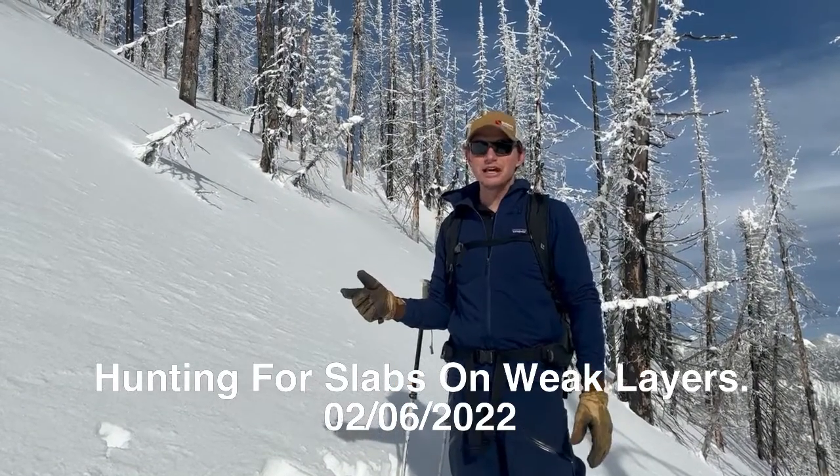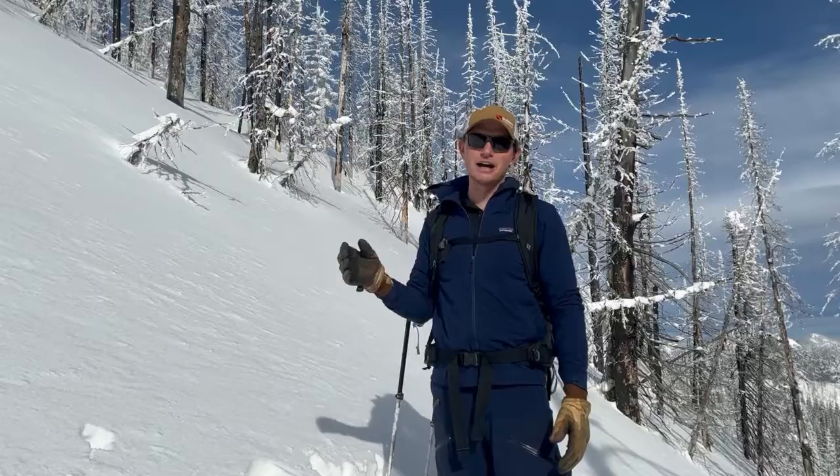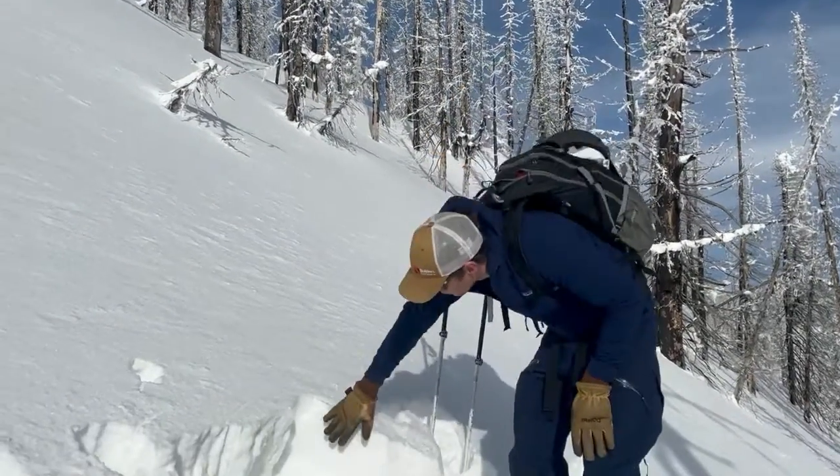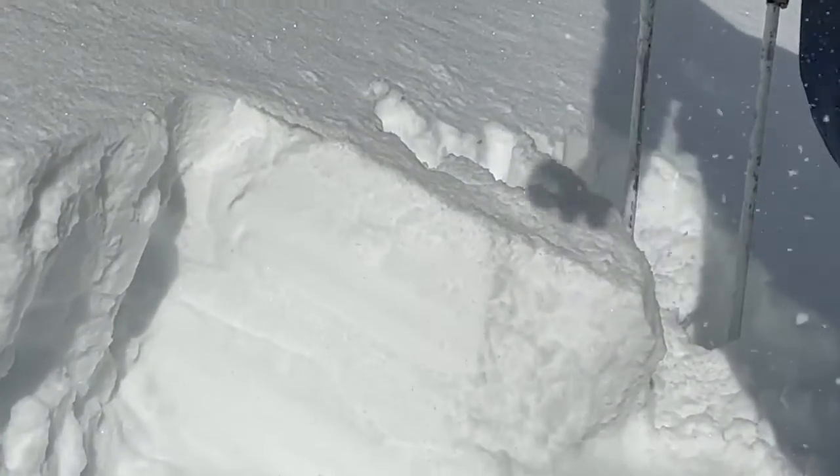We went to the northern Whitefish Range today. This past storm, they've gotten a bit less snow than other parts of our forecast area. Here we're seeing about six inches of recent snow.